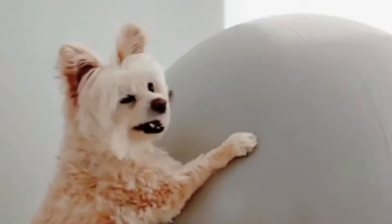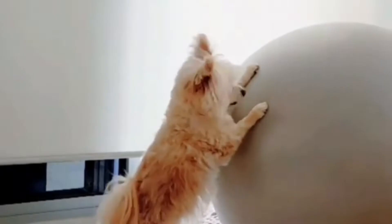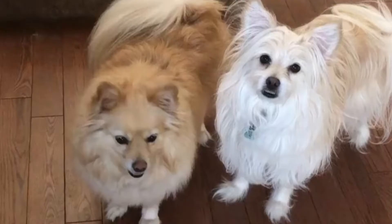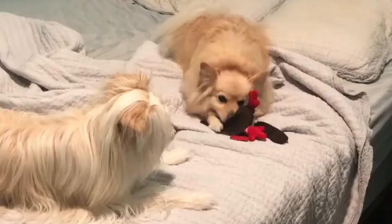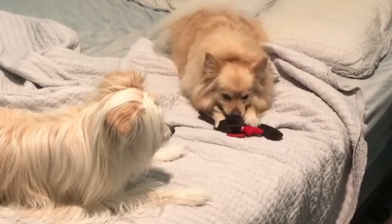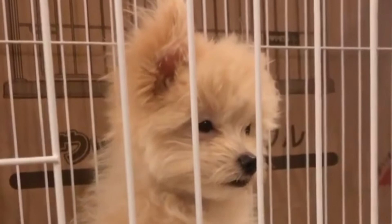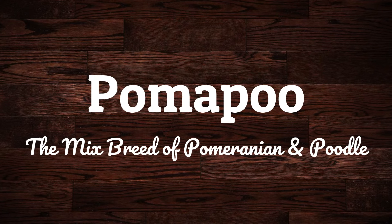The Pomapu, a cross between a Poodle and a Pomeranian, is a sociable, energetic dog who enjoys being the focus of attention. Compact, bright, and loving, these puppies inherited some of their parents' best qualities. These cute pups are great apartment pets and can perform well in large families. Today in this video, we will discuss the Pomapu, the mixed breed of Pomeranian and Poodle.